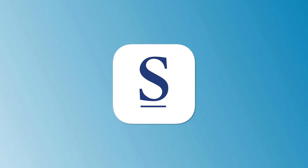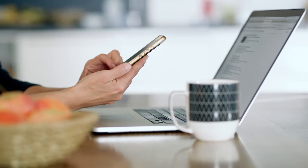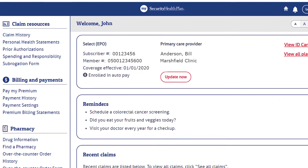We've enhanced My Security Health Plan, and we've now got a new and improved smartphone app to go along with it. My Security Health Plan is a convenient, secure online experience that allows you to track your health insurance activity.